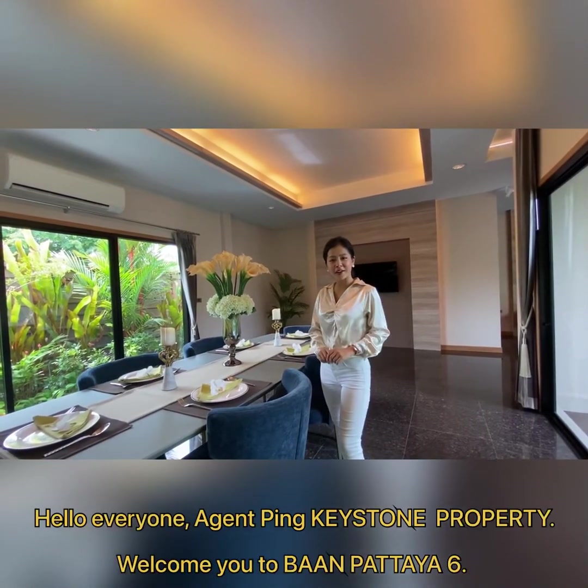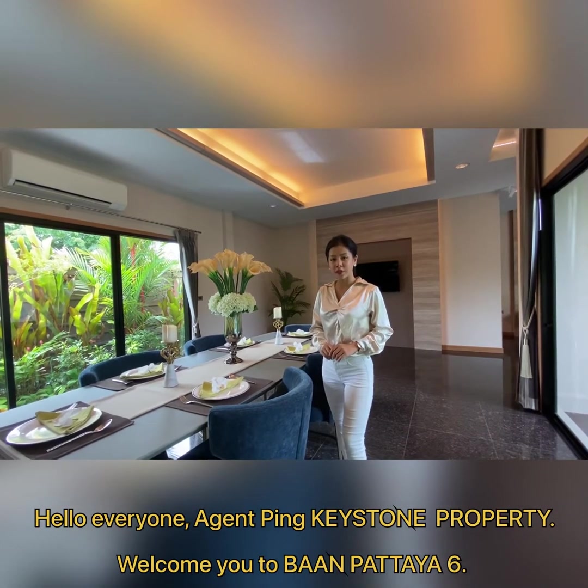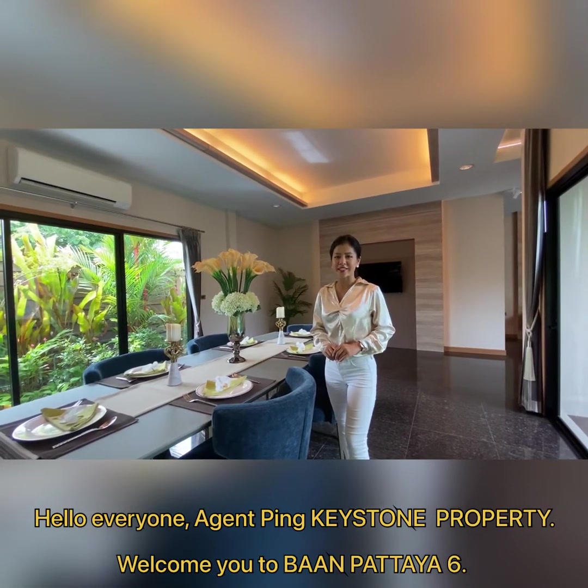Hello everyone! H&P Keystone Property welcomes you to Ban Pataya 6.